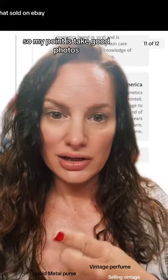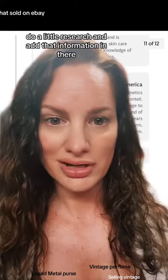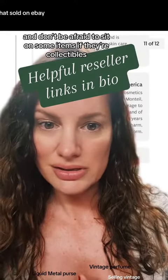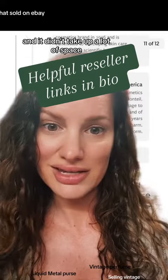So my point is: take good photos, be descriptive, add measurements. If it's something vintage or collectible, do a little research and add that information in there. And don't be afraid to sit on some items if they're collectibles, because a special buyer is required and it didn't take up a lot of space.